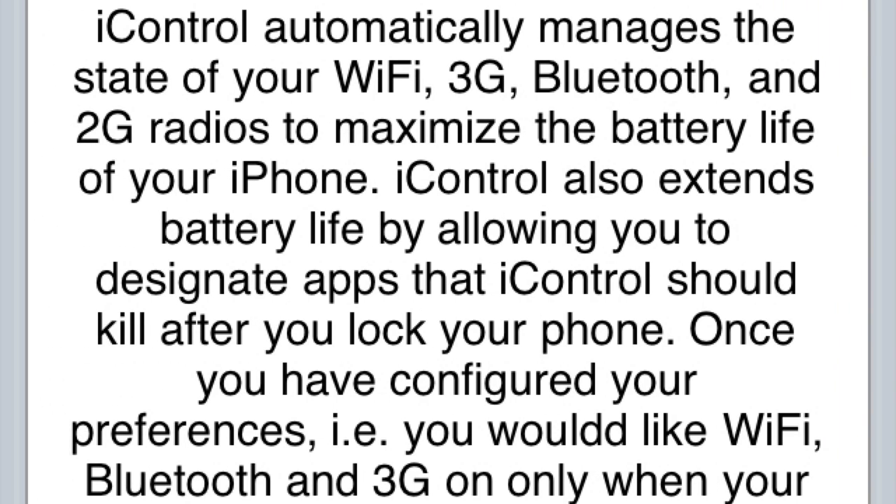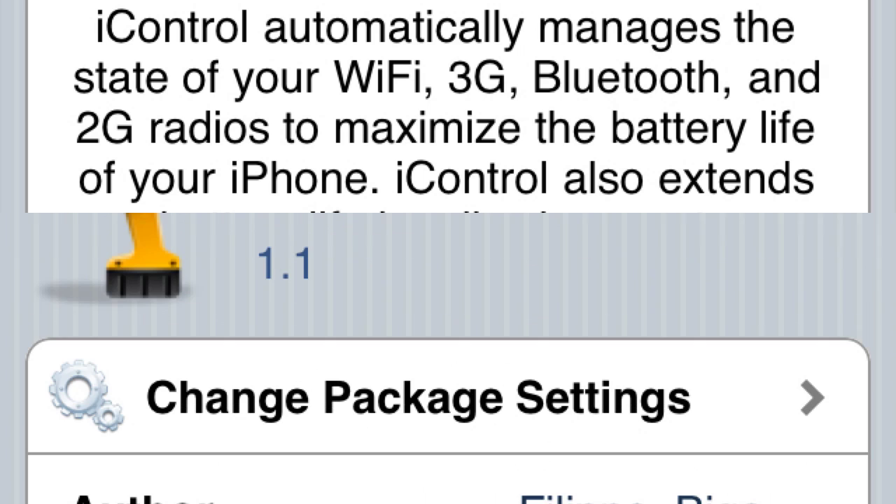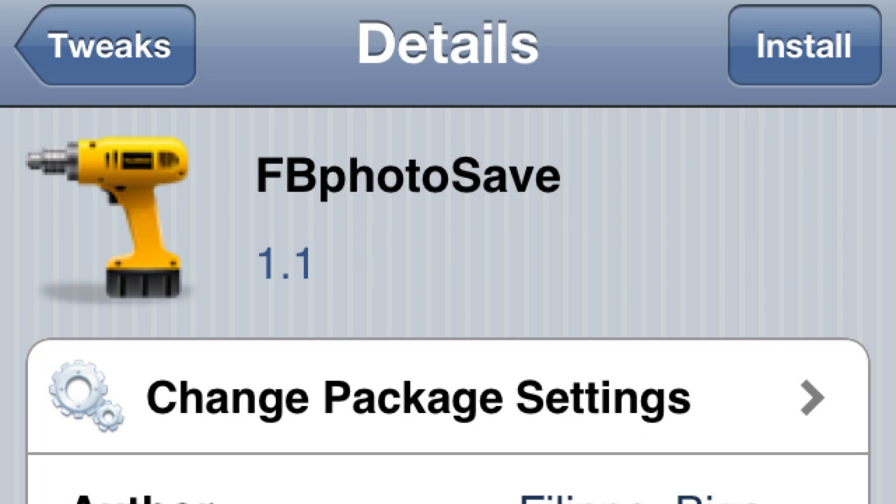Number 4 is iControl. This is really cool if you have a problem with your battery always dying. What it does is you set apps that you want to get exited out of when you hit your lock screen button. So when you hit your lock screen button, it'll kill those apps and they won't be using wifi, 3G, or the location stuff.